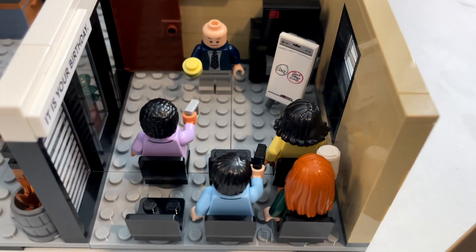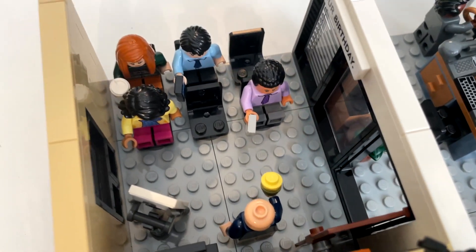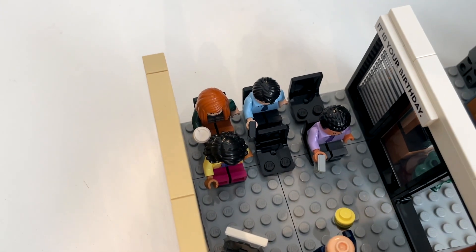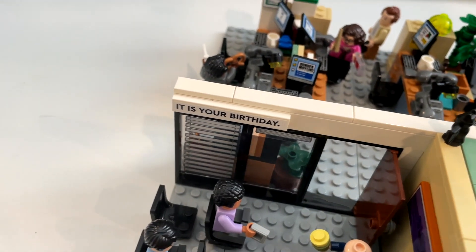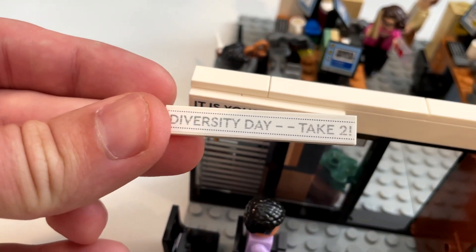If we go in the conference room, here's a meeting that Creed didn't call. On this side of the room: Pam, Meredith, Phyllis, Creed — he never called a meeting. In the conference room we've got Oscar with a calculator, Ryan with a phone, Meredith's got a coffee which is probably disguised as a different drink, and Kelly who's normally holding her birthday cake but I put it over there because it's hard to hold. What's really cool is there's a sign Dwight put up that says 'It is your birthday,' but they're interchangeable — there's another one you can put on that says 'Diversity Day, take two.'